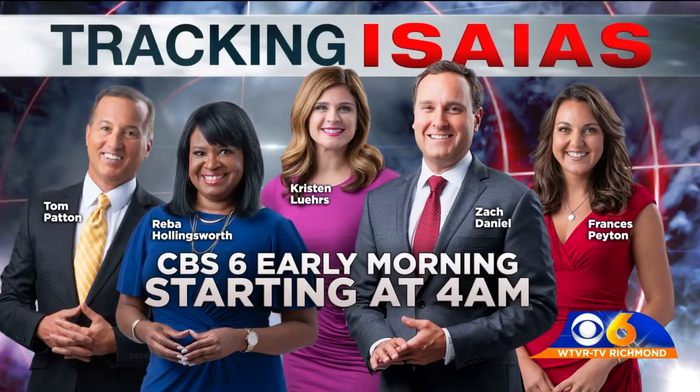Thanks, Mike. We have a reminder: the storm is expected to bring rain and heavy winds to our area in the morning, so our morning team is going to be on a little earlier to keep you informed. You can join them.